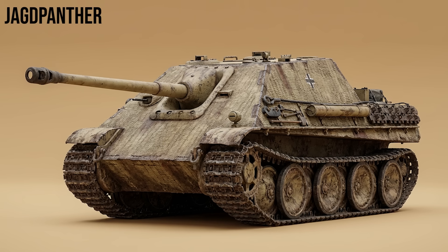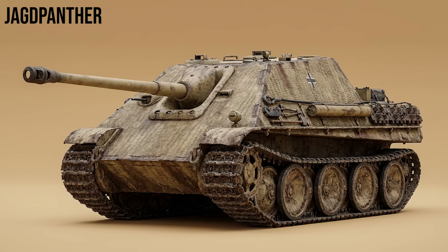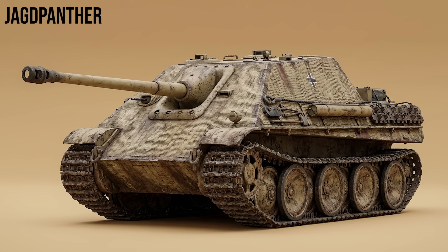Jagdpanther: arguably the best tank destroyer of the war. Built on the Panther chassis, it combined excellent speed, thick sloped armor, and the long 88mm gun. It was fast enough to relocate and strong enough to take a hit.